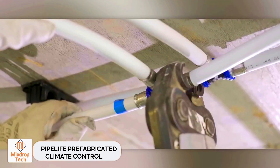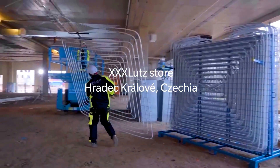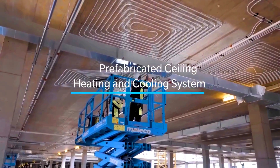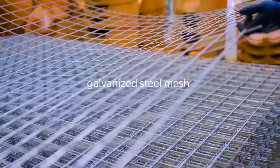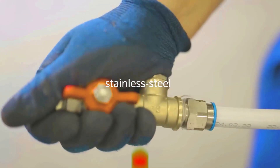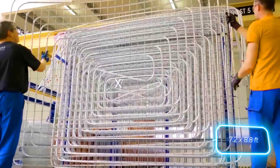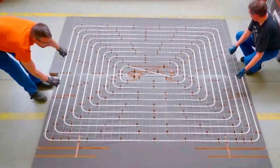PipeLife Prefabricated Climate Control. In December 2023, PipeLife was contacted by a contractor working on a large facility for XXX Lots, one of the world's leading furniture retailers. The contractor needed to quickly install a climate control system in a 15,000 square metre space. PipeLife's experts took on the challenge, started work in February 2024, and by May had fabricated, delivered, and installed 832 heating and cooling panels.